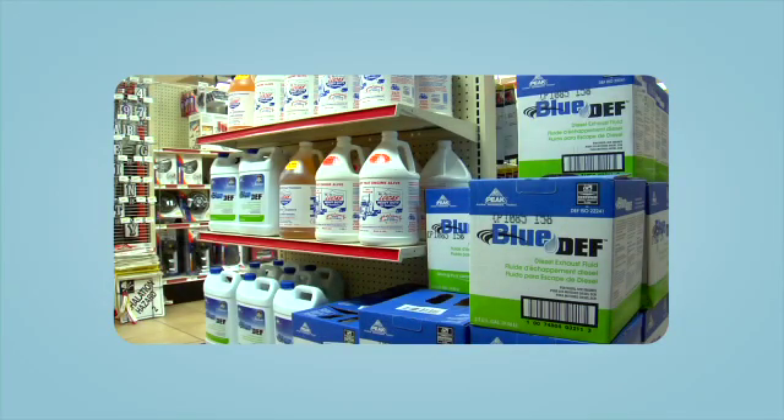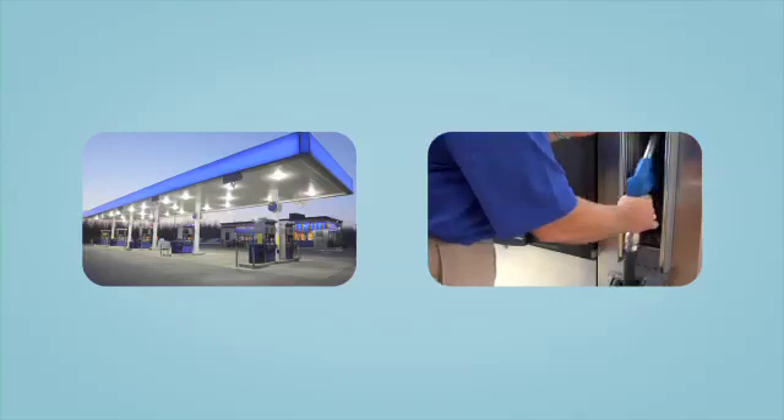DEF is sold in one-gallon containers, two-and-a-half-gallon containers, and in bulk at many fuel islands.